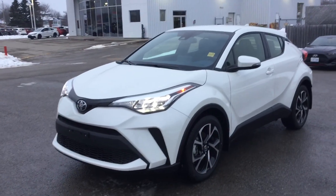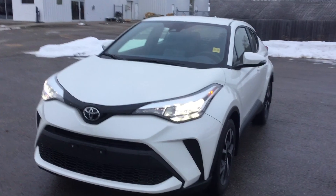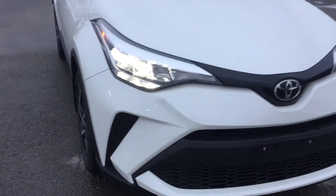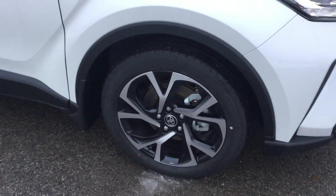This vehicle does come with a 2.5 liter four-cylinder engine that produces 144 horsepower and 139 foot-pounds of torque. It also comes with LED headlights, as you can see, and a really nice set of 18-inch alloy wheels.